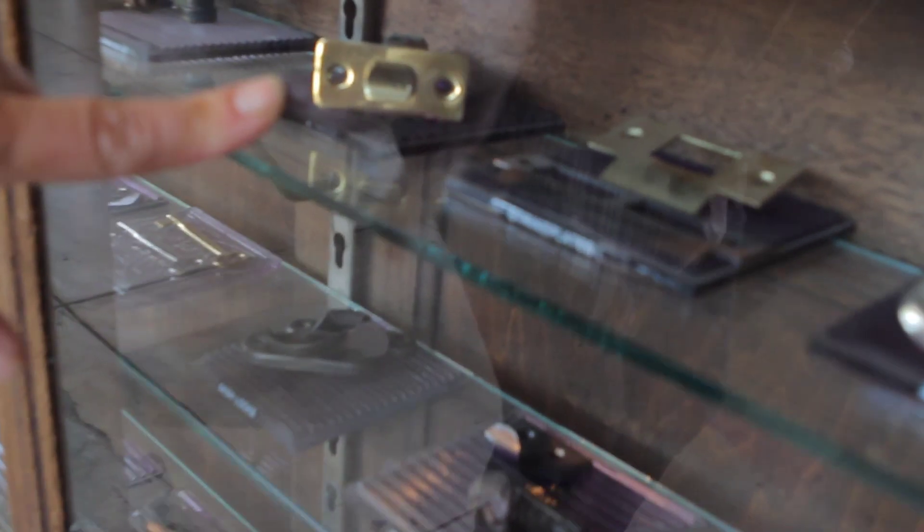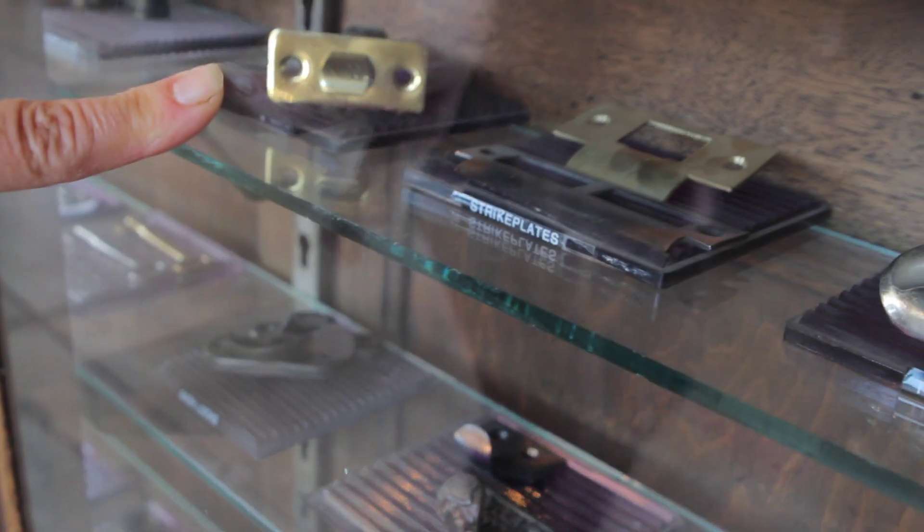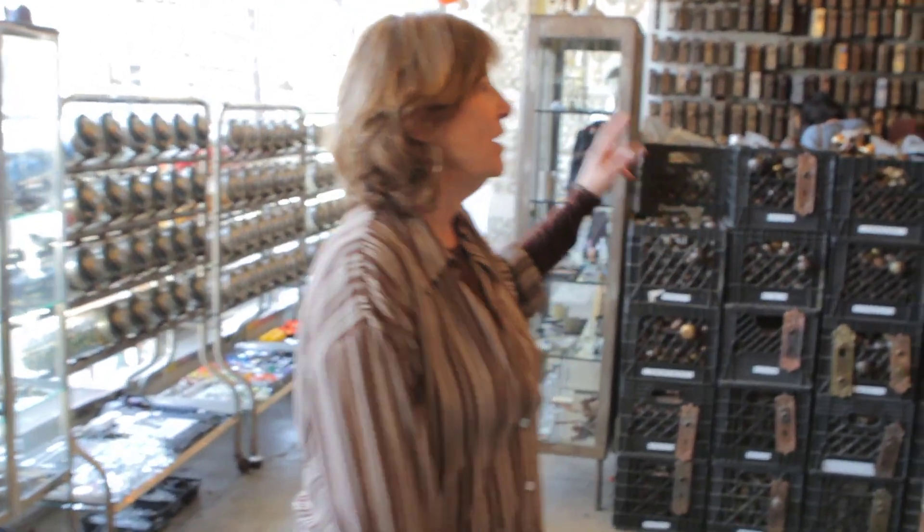People really need parts. People come in and say, 'I need this thing that's on the other side of my door that the thing inside the door goes into.' So we point to it — that's the strike plate. Then we send them to the strike plate wall, which is all the way down on the door hardware wall towards the end to the left.